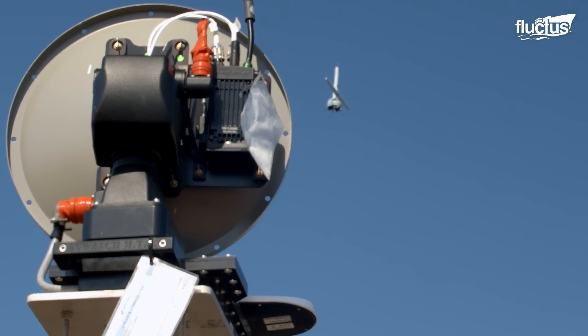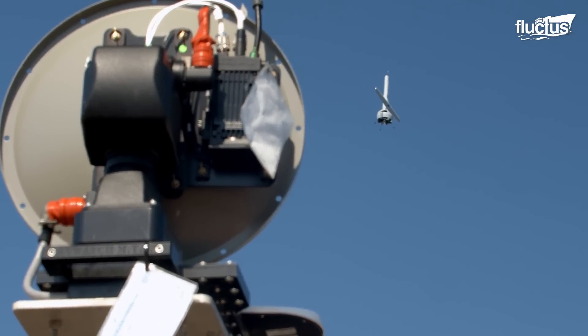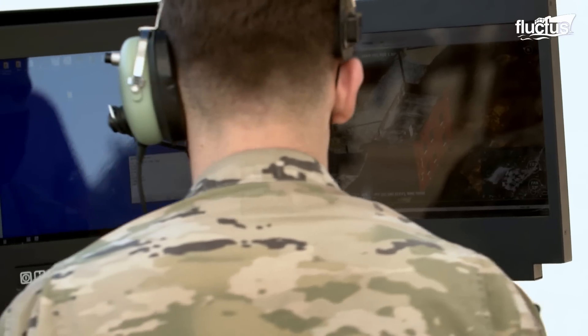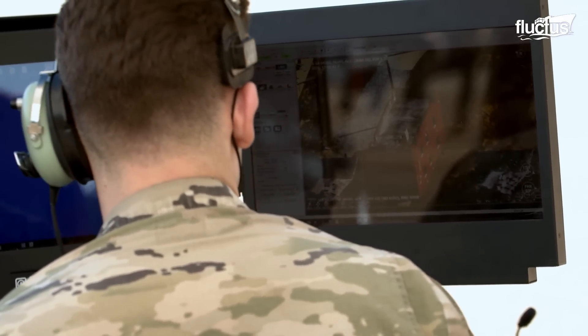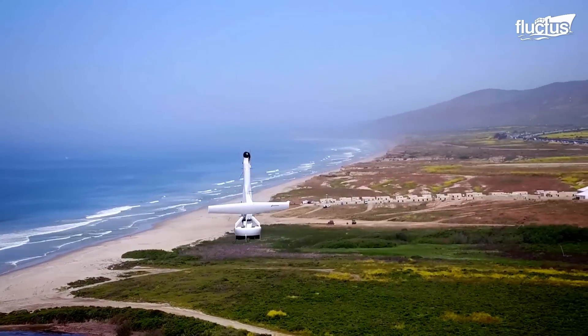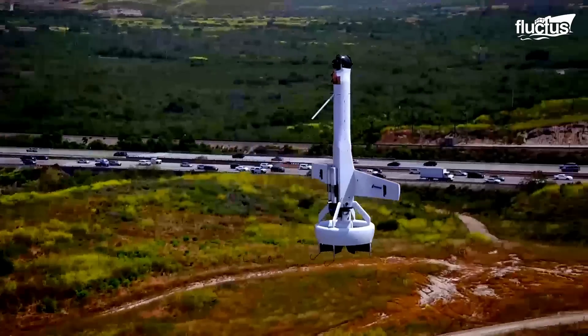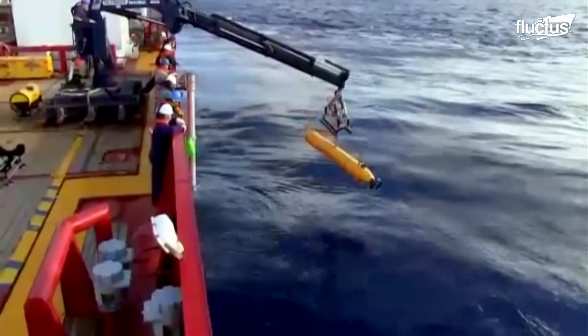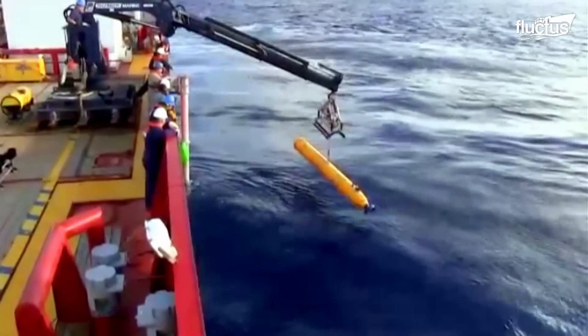Hello everyone and welcome back to the Fluctus Channel. Drones are nothing new, but what we think of as drones are usually in the sky or on land. There are of course drones built to move over the surface of water, but how about underwater drones?